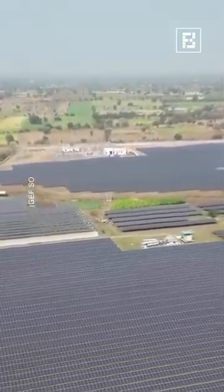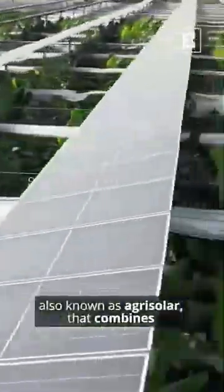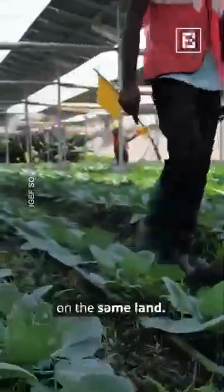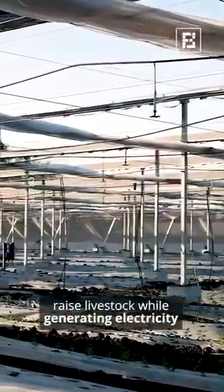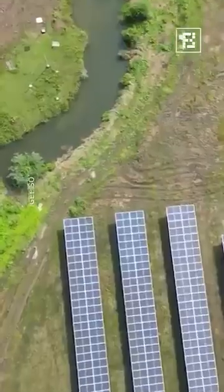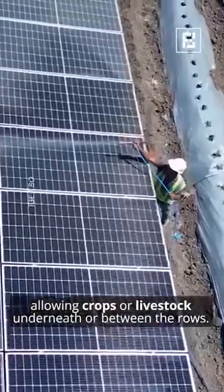Moving ahead, we have agrivoltaics, also known as agri-solar, that combine solar energy generation with agricultural practices on the same land. Farmers can grow crops or raise livestock while generating electricity from solar panels on the same plot. Panels are placed on elevated structures, allowing crops or livestock underneath or between the rows.